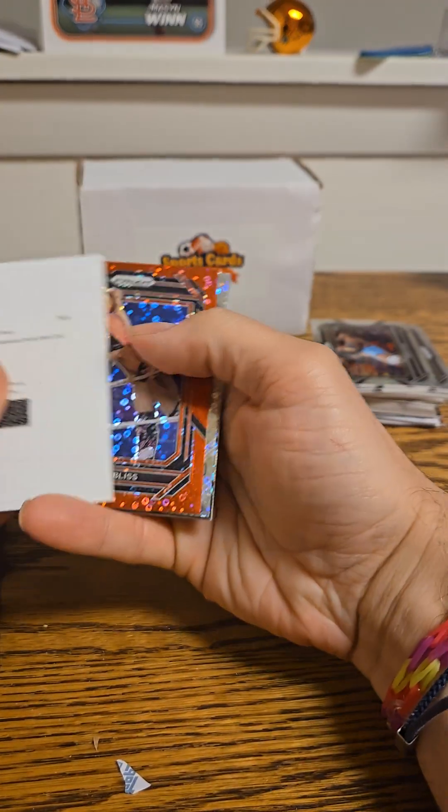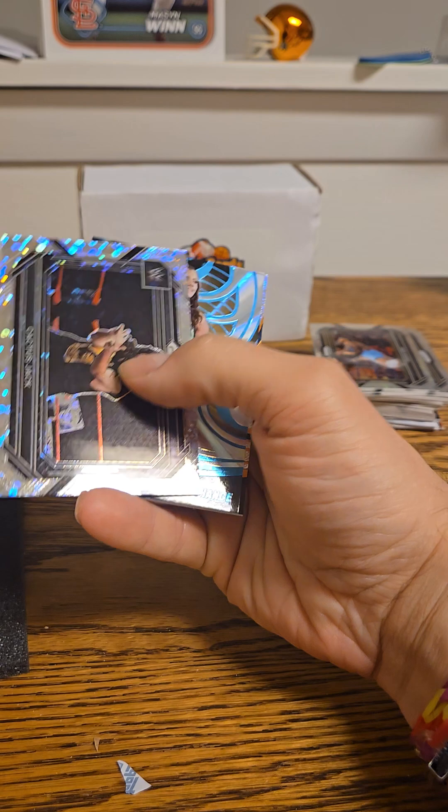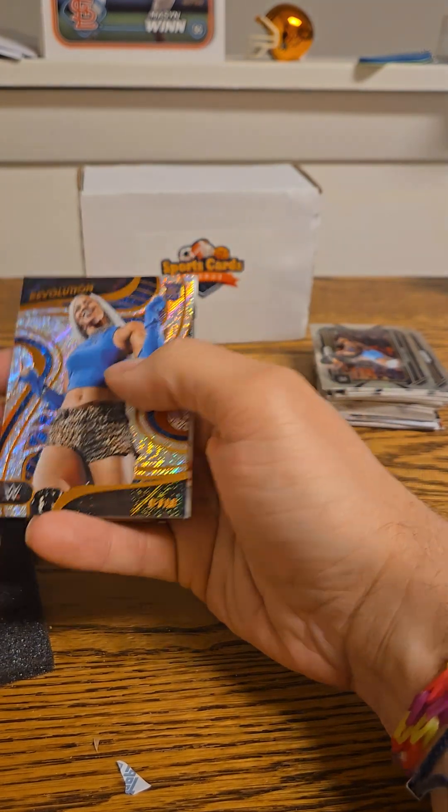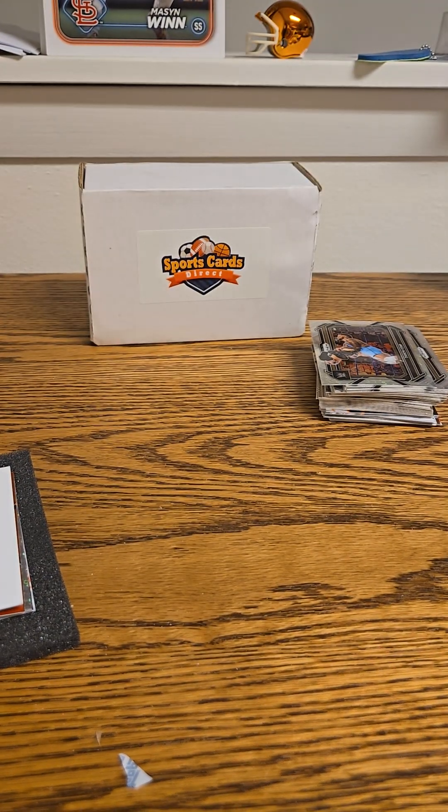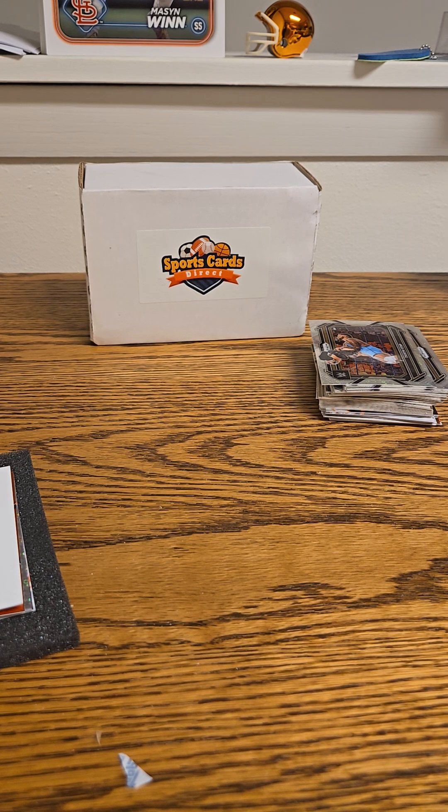Not too bad — Alexa Bliss to 99, a cool Cactus Jack, Katana Chance to 99, Liv Morgan card — not too bad. Thank you very much for watching. I will put some information in the description about Sports Card Direct. My name on eBay is bgmcards511 — I will put a link in the description. Have a wonderful rest of your day.